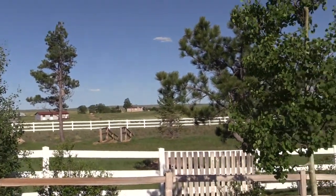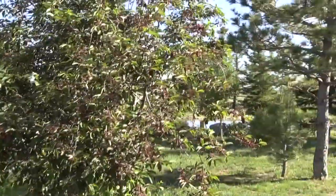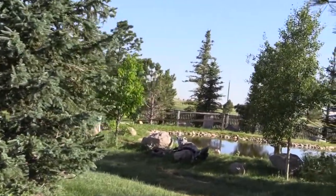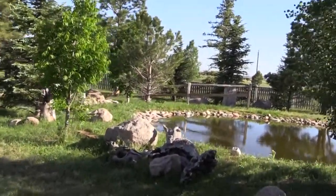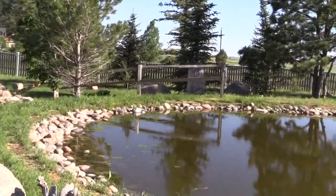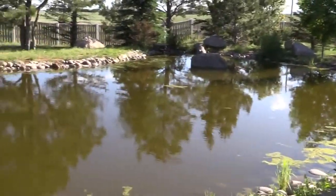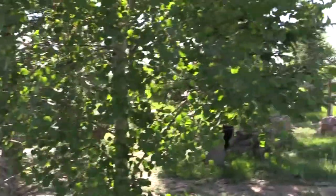This goes back out to the pasture area. Over here we have a nice koi pond. This is set up really nice. The home is really a beautiful property in its entirety.